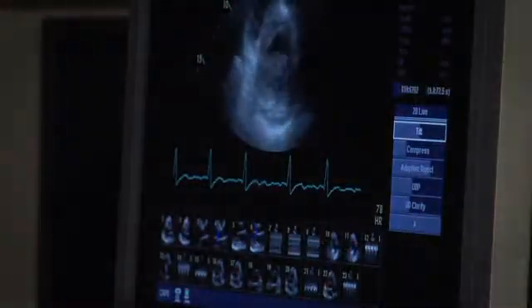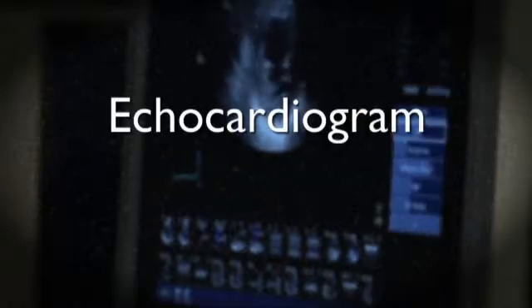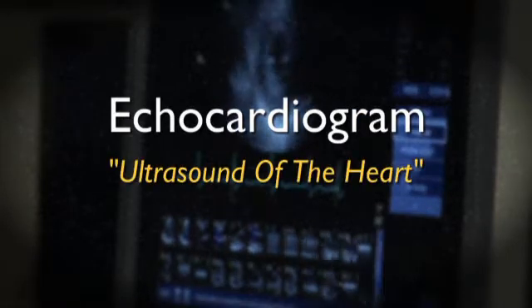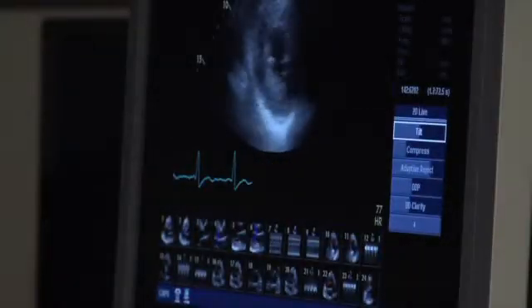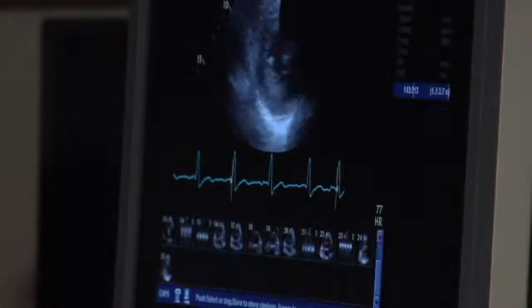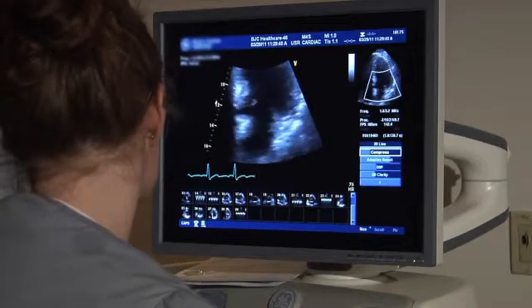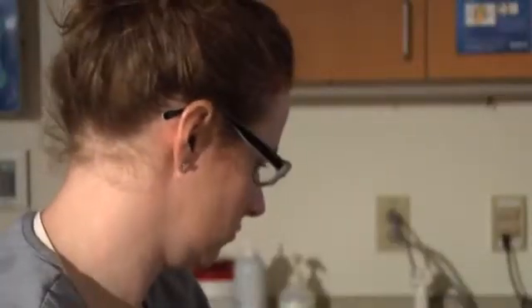For our inpatients, we will call your floor and check to see when you can be brought down for your test. One of the tests we perform is an echocardiogram, also known as an ultrasound of the heart. An echocardiogram, which takes about 60 to 90 minutes to complete, provides pictures of the heart's valves and chambers to help evaluate the heart's pumping action.